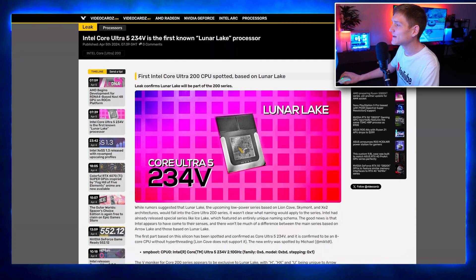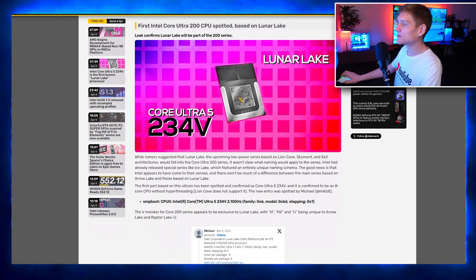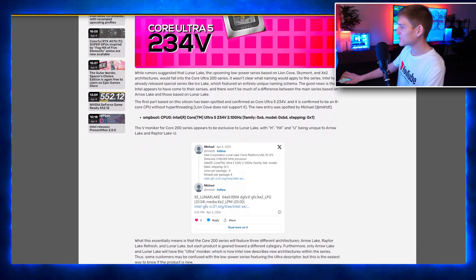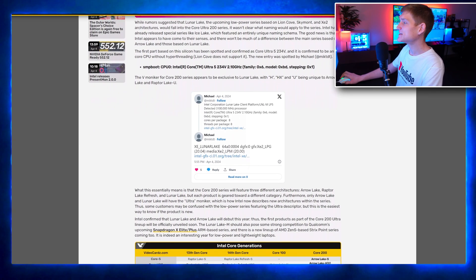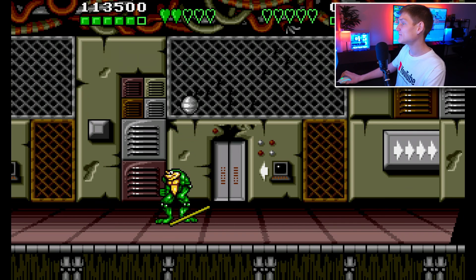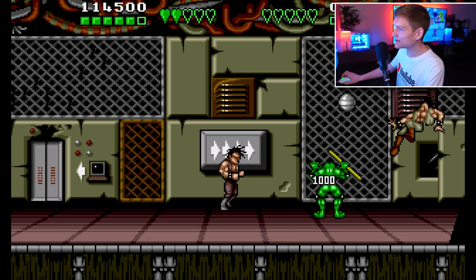Intel is unveiling its Core Ultra 5 234V processor, rumored to be based on the Lunar Lake architecture. This processor marks a significant milestone as the first known product to utilize this architecture. While details are limited, the announcement hints at Intel's ongoing effort to innovate in the CPU market and compete with rivals like AMD, shedding light on Intel's future roadmap.